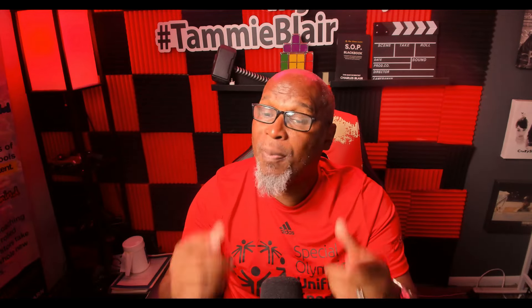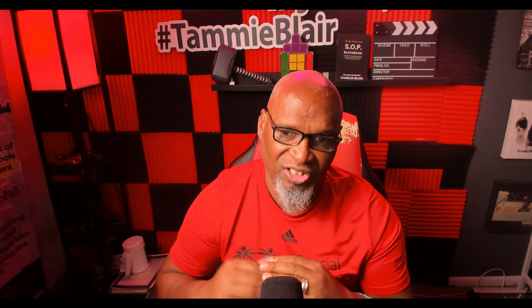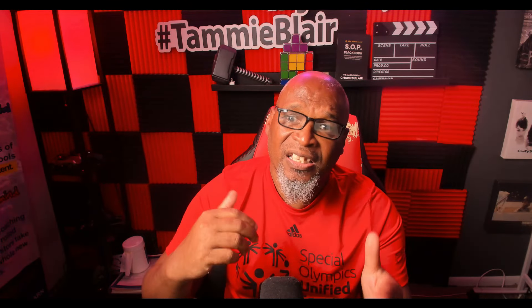But first, don't forget to like, leave a comment, and hit that notification bell so you can be the first to know as soon as we bring out new content just like this one.